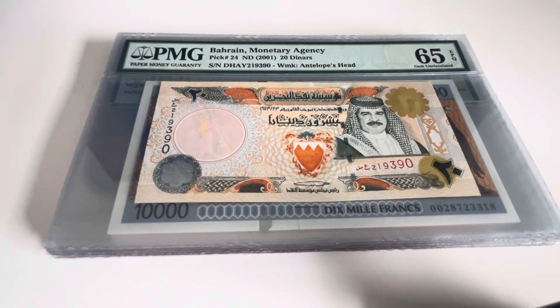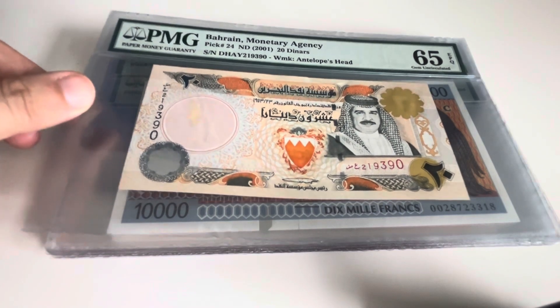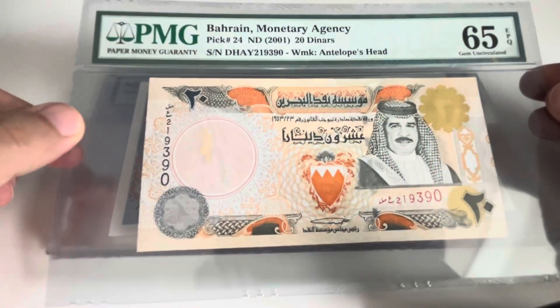Hello and welcome back. Since I had such good feedback from the last few videos — not just the tops but some banknotes I recently bought — I decided to make yet another one with stuff I bought in the last month or so. I'll start again with graded and then go with the ungraded ones for the next video.